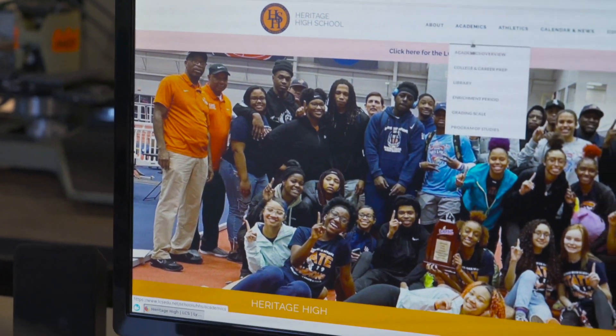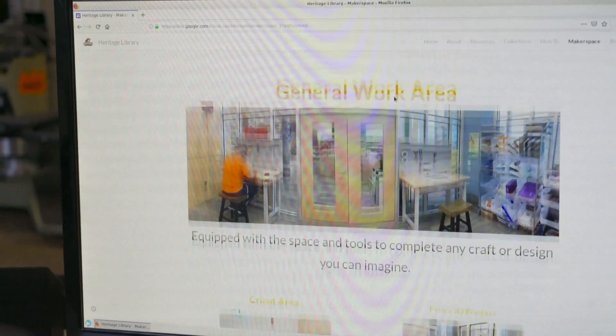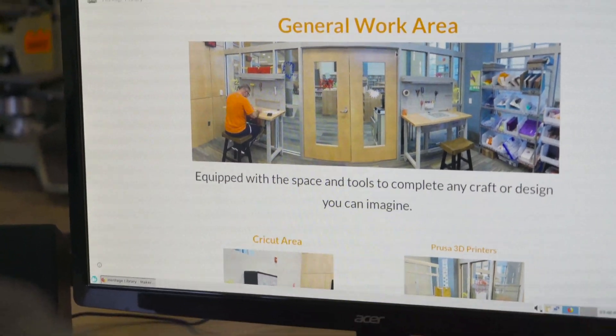My name is Kennan Edwards. I'm the librarian at Heritage High School. I do all sorts of things as a maker but mostly facilitate what goes on there. Our maker space does a lot of things at Heritage. The main thing is it allows kids to experience new things they may never have experienced before. That's kind of our motto: experience is education.